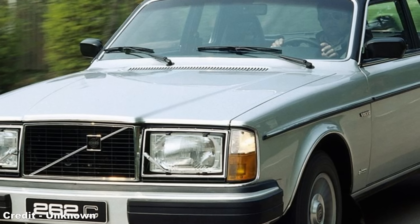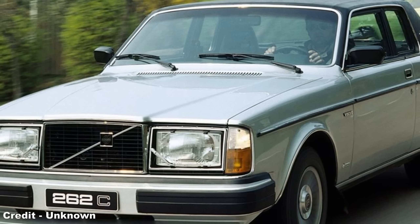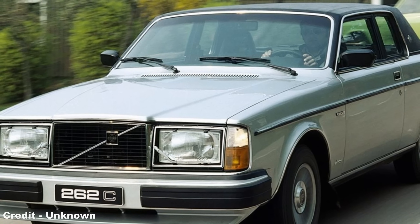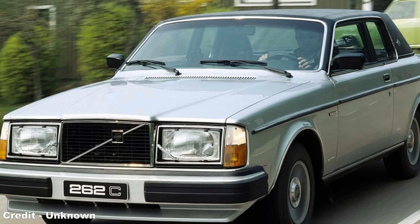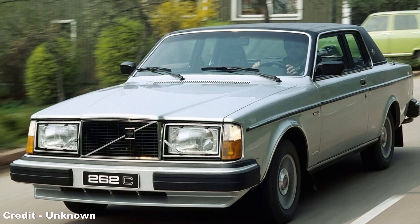Perhaps one of the most obscure cars ever built, and often considered among the ugliest, the Volvo 262C was a collaboration between the Swedish manufacturer and the Italian Carrozzeria Bertone to create a two-door personal luxury car in the same vein as American equivalents.